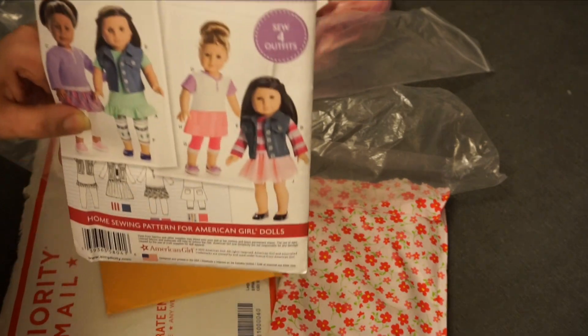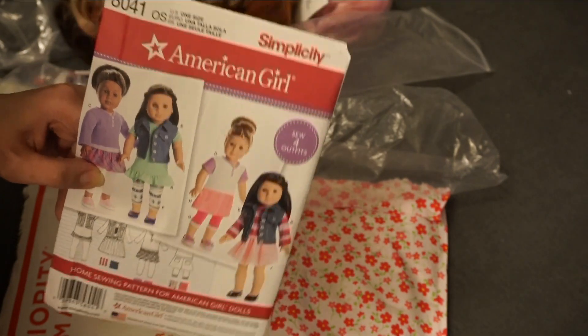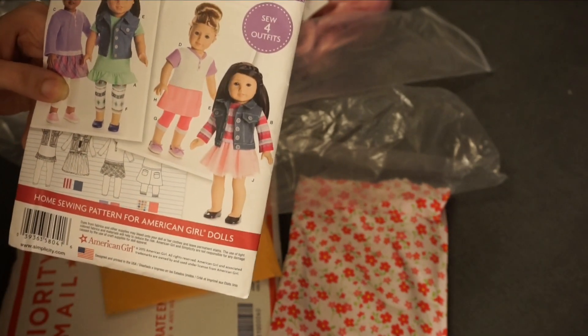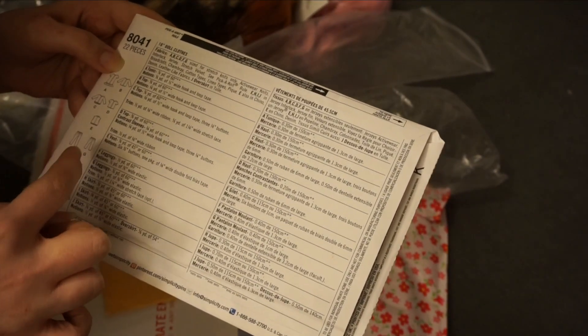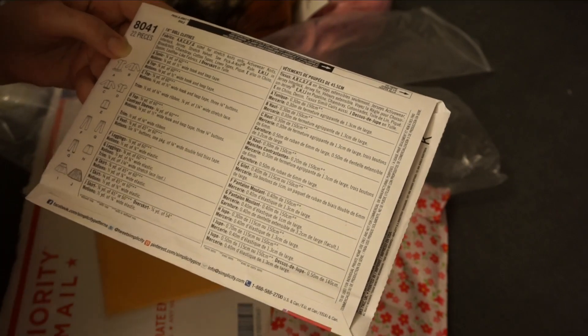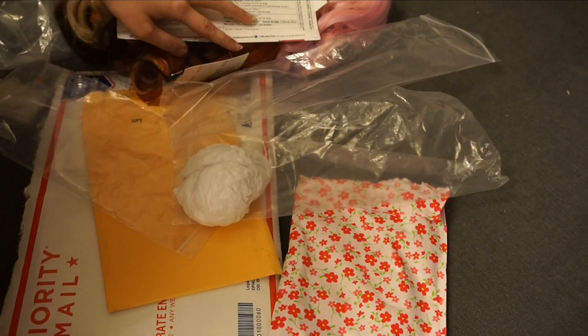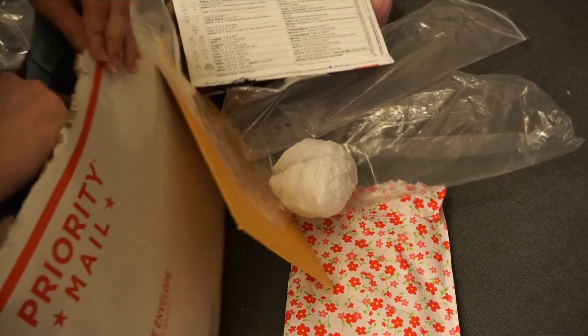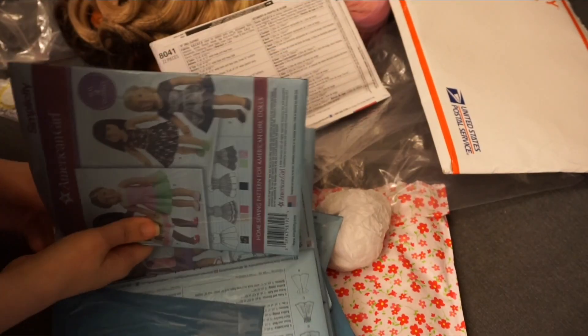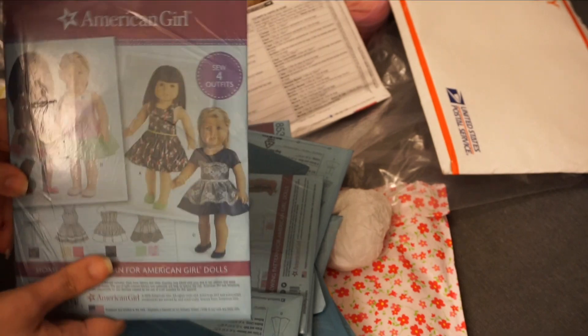Just watch your local Joann's and get them for a dollar instead of paying extra. This is pattern number 8041 and it's got these four little sets — you can mix and match. There are actually ten different variations of what you can make. And then I also picked up more of them — they're all taped together. I really appreciate the seller putting it in plastic.